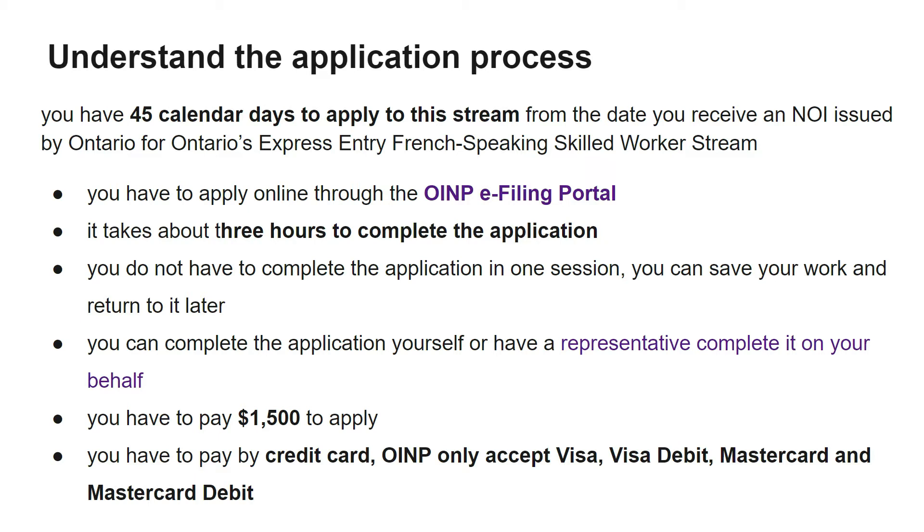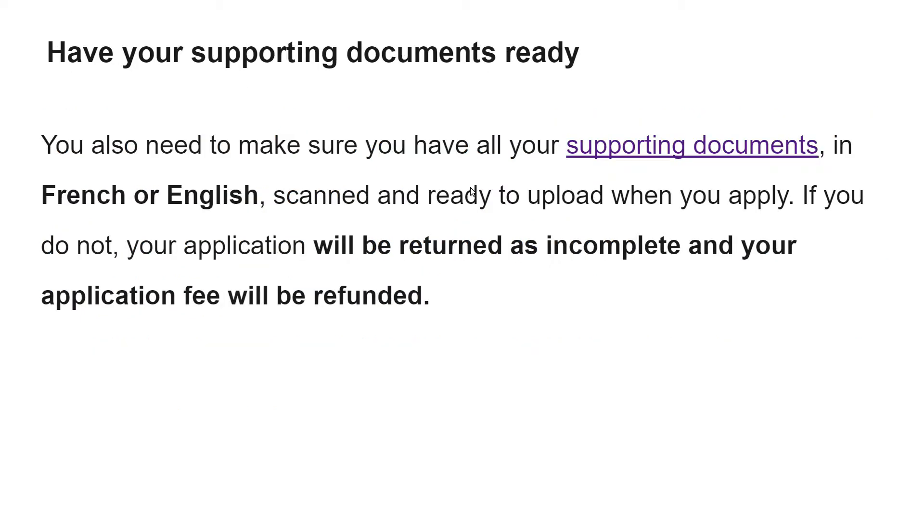OINP only accepts Visa, Visa Debit, Mastercard, and Mastercard Debit. You also need to make sure you have all your supporting documents in French or English, scanned and ready to upload when you apply. If you do not, your application will be returned as incomplete and your application fee will be refunded.